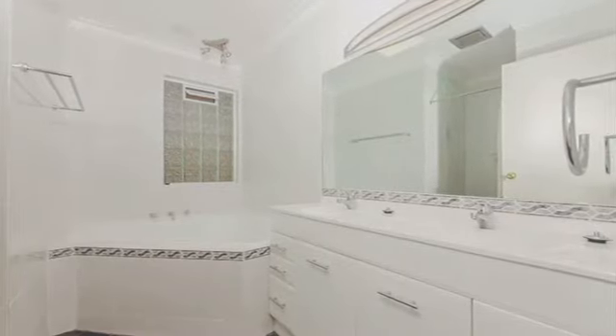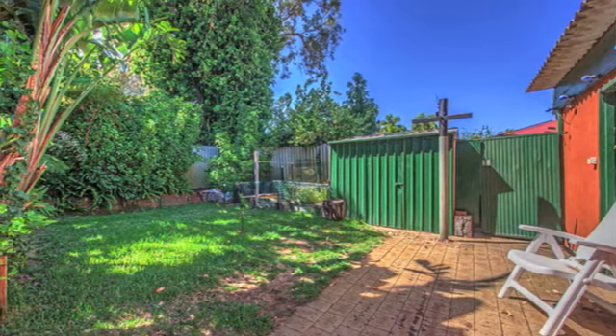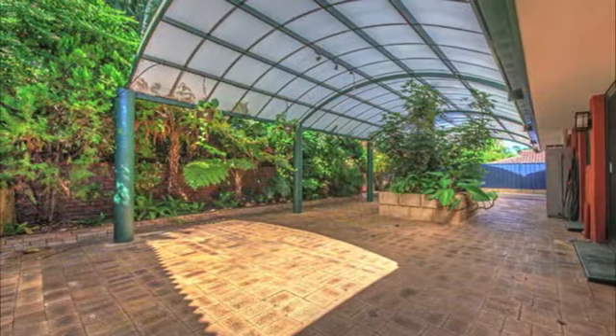Leafy rear gardens provide a tranquil backdrop to outdoor entertaining underneath a massive patio that will comfortably cater for any family occasion.